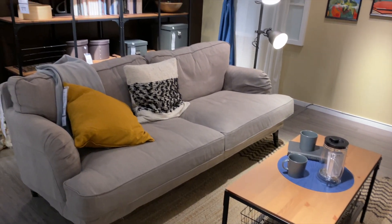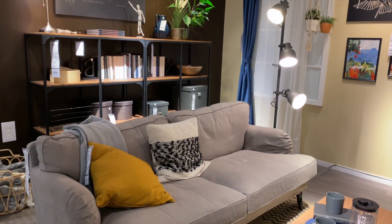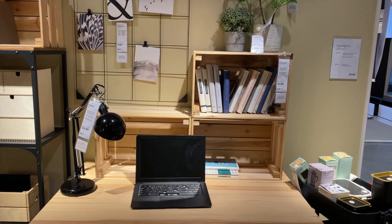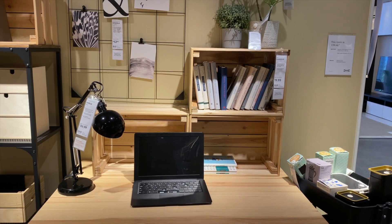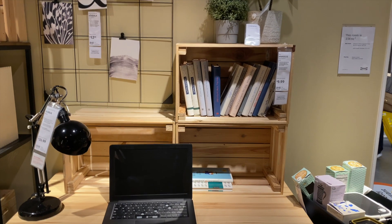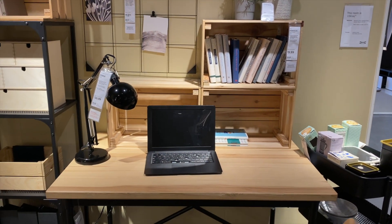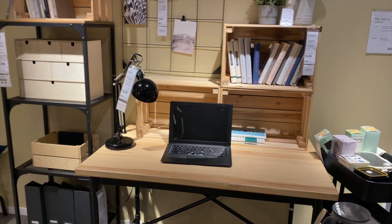This feels very industrial style. I think this is such a neat idea — using these little wooden crates for shelving. The way the books are stacked there provides a lot of room for storage, especially if you're dealing with a smaller space.